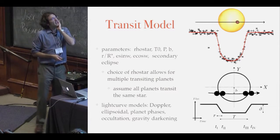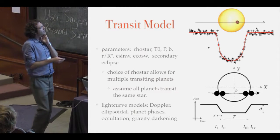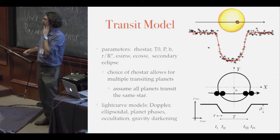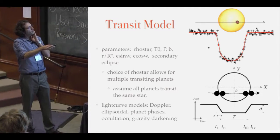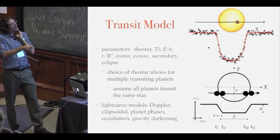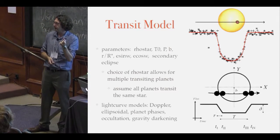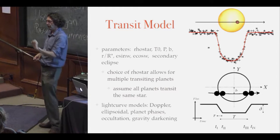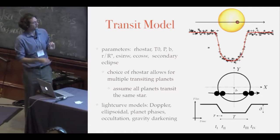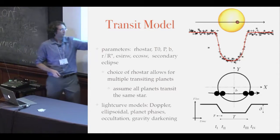For the transit model, my preferred parameterization uses mean stellar density, time of transit center, period, impact parameter, the scaled radius ratio (Rp/Rs), square root of e times sine omega, square root of e times cosine omega, and sometimes I measure the secondary eclipse. The choice of using rho-star is important because it lets you do multiple transiting planets simultaneously — in the past we used a/R-star, but the semi-major axis divided by R-star is different for every planet. If you assume they all transit the same star, you save degrees of freedom. You can also include Doppler effects, ellipsoidal variations, planetary phase variations, occultations, and even gravity darkening. For a good example, look at KOI-13.